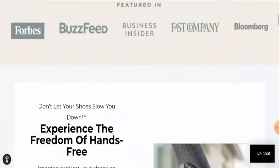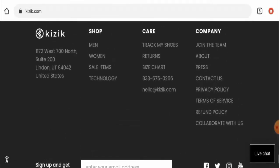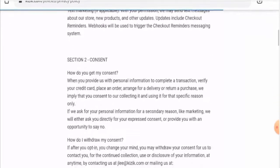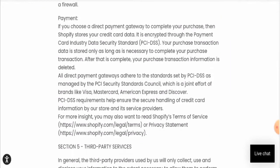Next, we'll check the other details, starting with their payment method. To find their payment method, you have to go to the privacy policy page section — they have not given it on the main homepage. Scrolling down, you can find the payment options. This website accepts Visa, MasterCard, American Express, and Discover.